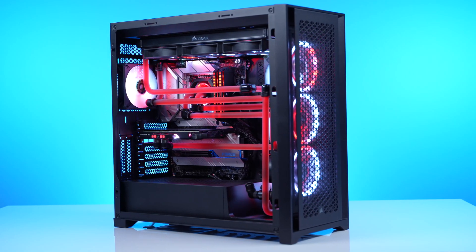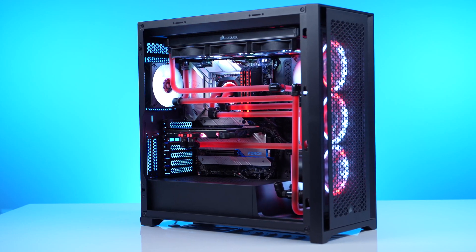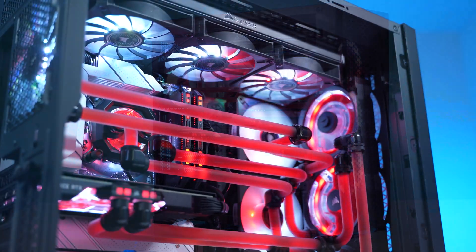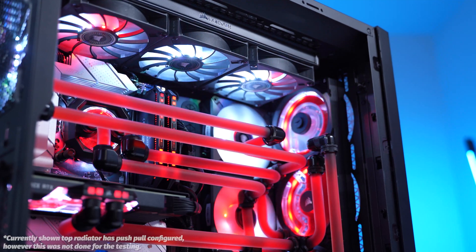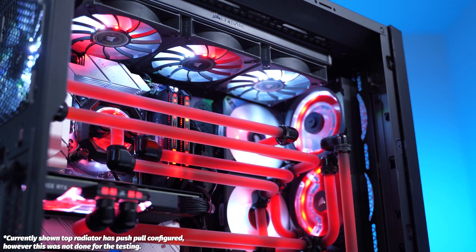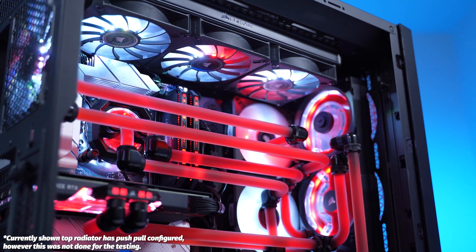Unlike the QL fans, the ML120 Elites only have 24 addressable RGB LEDs versus 32 in the QL. Key stats on the ML120 Elites are a CFM of 58.10 and a static pressure of 2.90 MMH2O — a big jump in both CFM and static pressure over the QL120s. For our rig in the Corsair 5000D airflow case, we used the same fans for all functions: seven fans total — three 120mm on the side for intake, three 120mm at the top for exhaust, and one 120mm in the rear for exhaust.